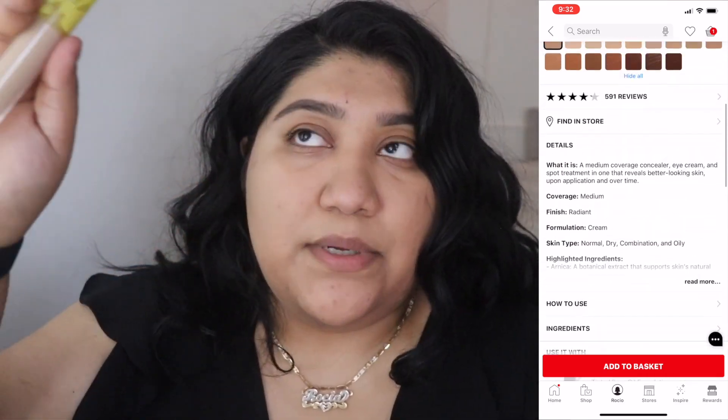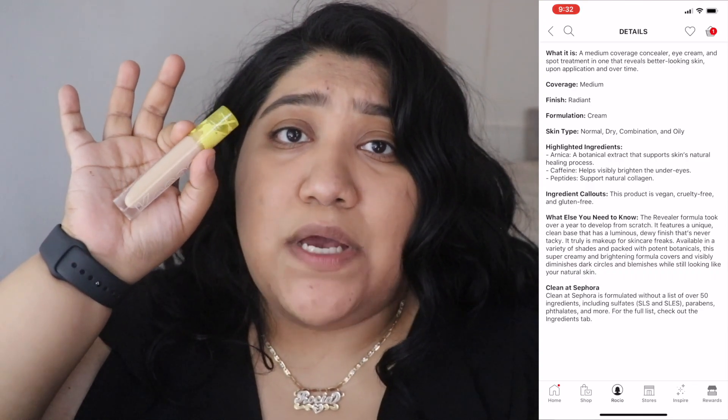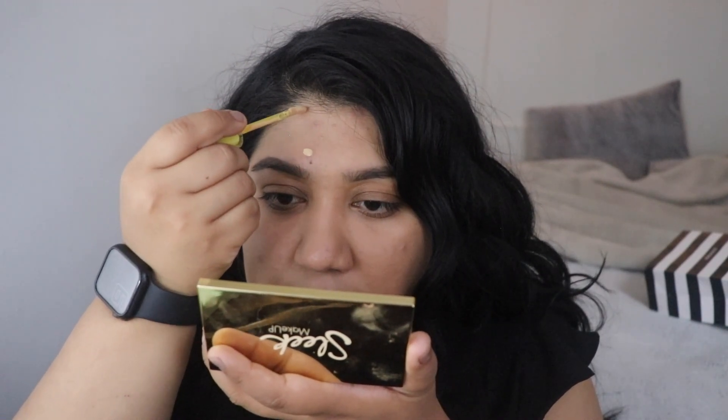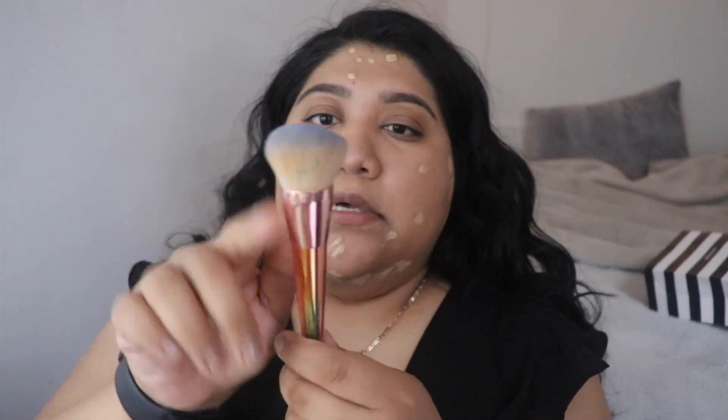It's called the Cosis Revealer Concealer — a super creamy, brightening concealer. A lot of the shades have yellow undertones rather than warm or cool tones. I'm going to go ahead and cover my dark spots, which are mostly old pimple marks, and then blend it out using a buffing foundation brush — this is a cosmetics one and it's really pretty.